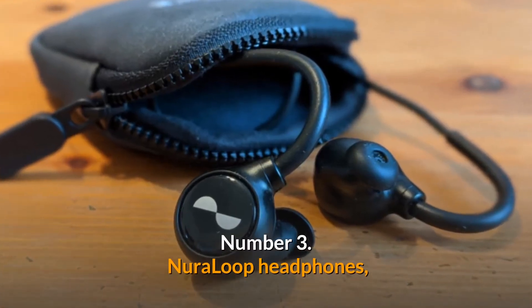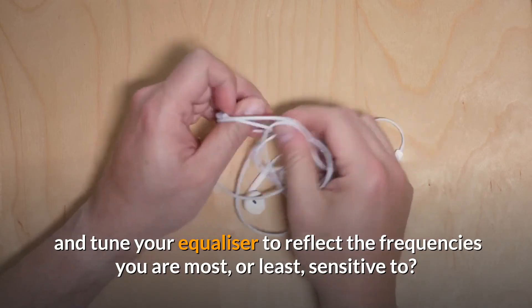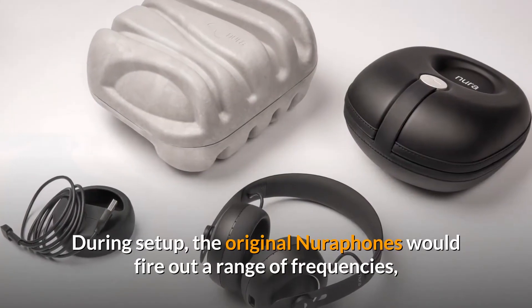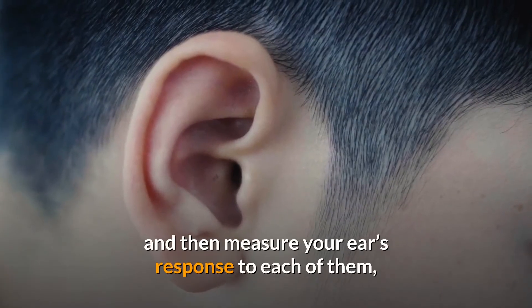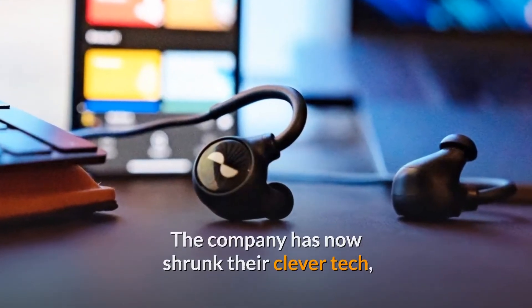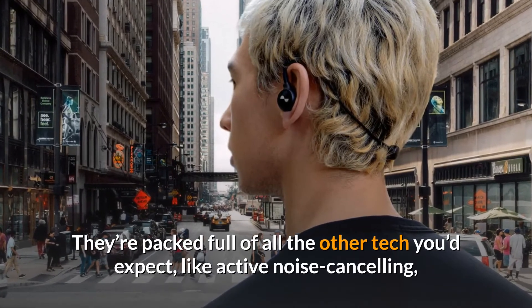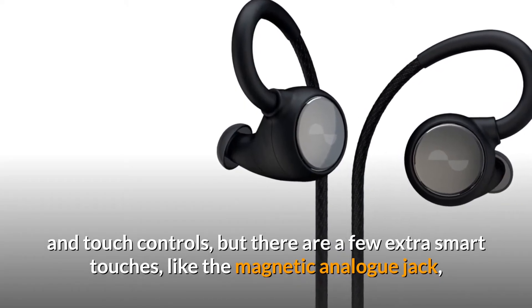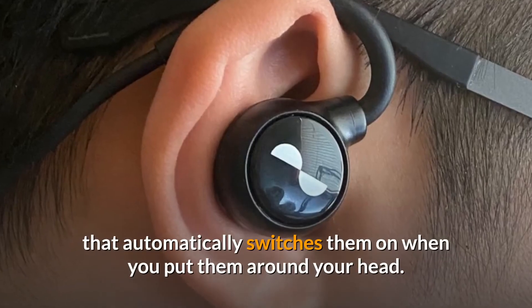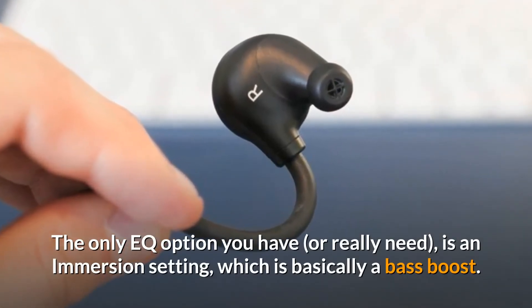Number 3: Neuraloop Headphones. What if your earphones could give you a hearing test and tune your equalizer to reflect the frequencies you are most or least sensitive to? That's the idea behind the Neurophone, which was first tested a few years back in headphone format. During setup, the original Neurophones would fire out a range of frequencies and measure your ears' response to each, building a sound profile that perfectly equalizes the output to your hearing. The company has now shrunk their clever tech into a set of Bluetooth earphones called the Neuraloop, packed with active noise cancelling, touch controls, and a magnetic analog jack.